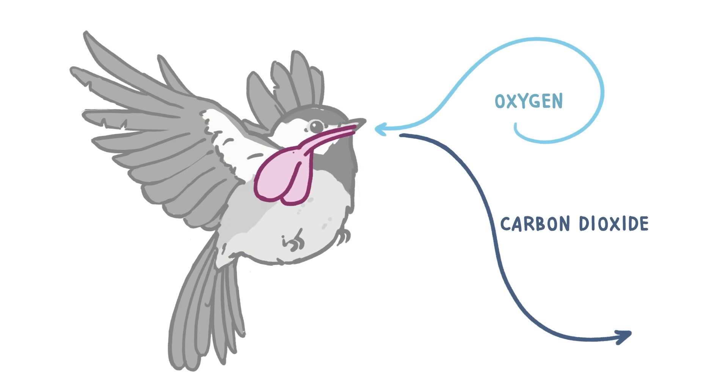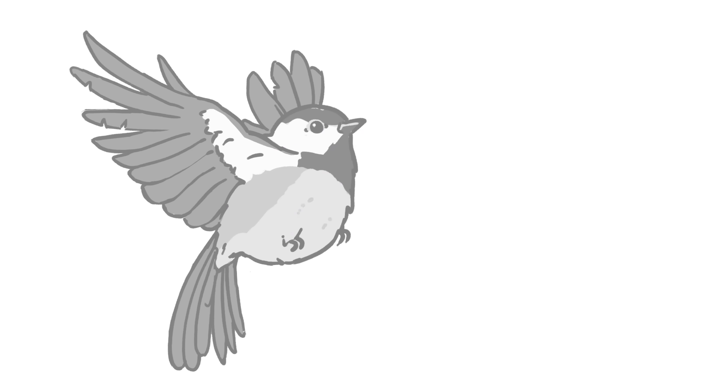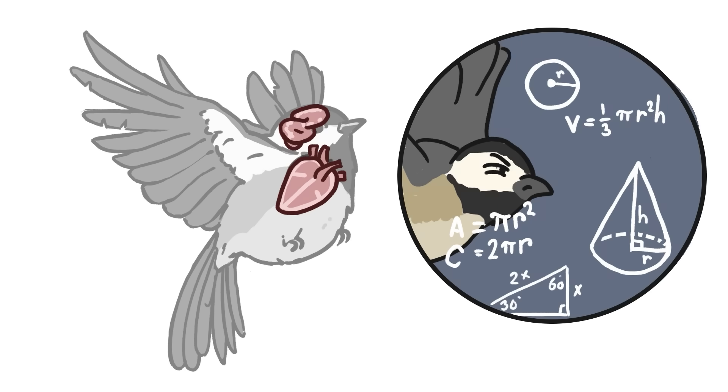This means that birds have really efficient — and kind of weird — respiratory systems. They don't just have two lungs like we do; they also have air sacs tucked away in their bodies to hold extra air. Birds also have a one-way respiratory system: the air takes a linear path from the air sacs to the lungs and back out — the way blood travels through your arteries. Birds also have really big hearts to pump blood to their energy-hungry muscles, and big brains because flying requires smarts — they have to be quick thinkers to avoid flying into trees.